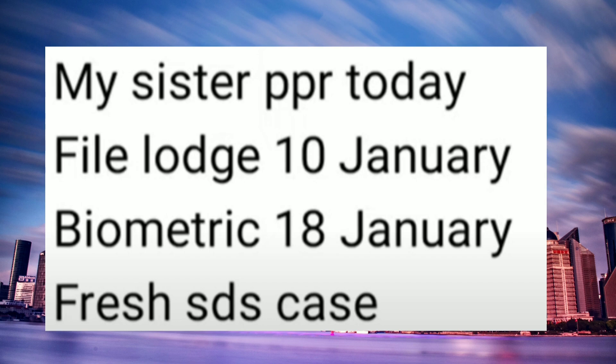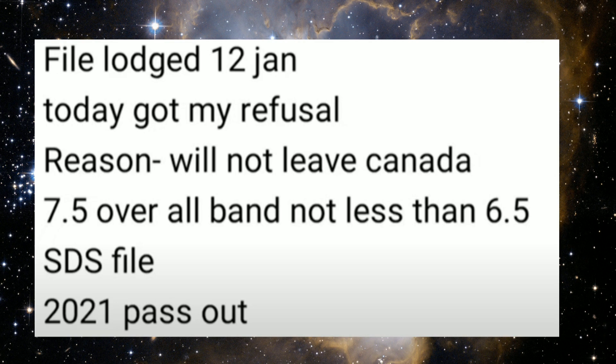This file's launch date is 10th of January. Biometrics was given on 18th of January and got updated the same day, then received the PPR today. It was a fresh SDS case. Congratulations!